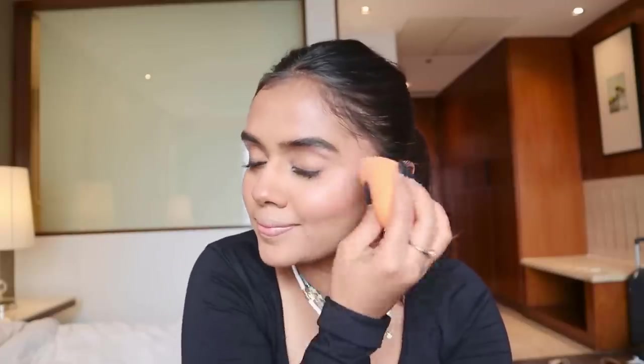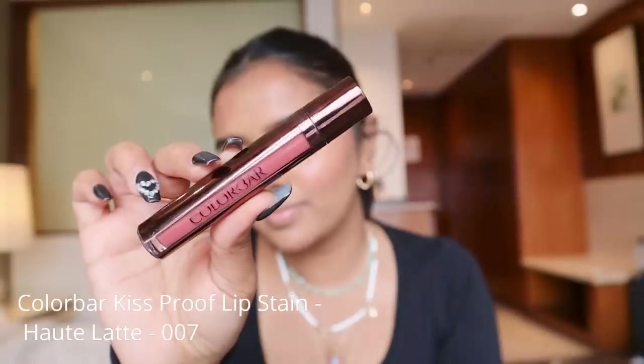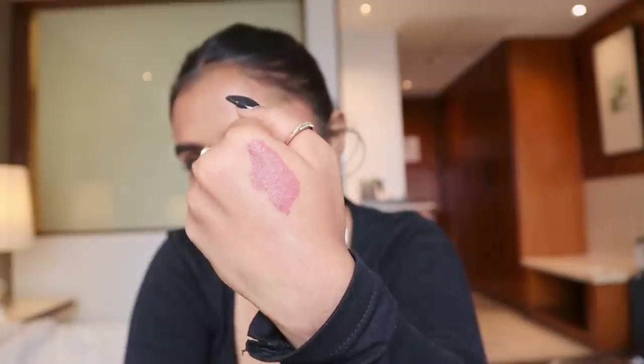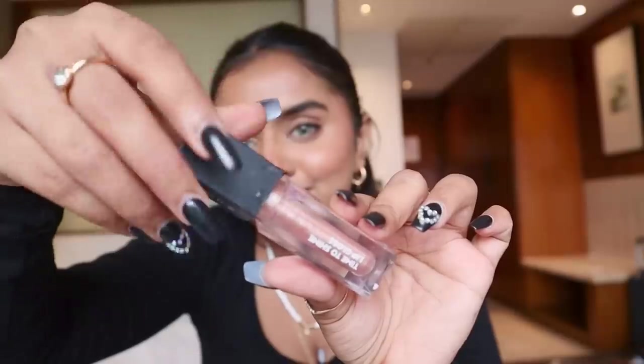Going ahead with the beauty blender to blend everything out and set it all. Then I'm using MAC Prep + Prime Fix setting spray — taking a good spritz and letting it set. Now it's time for the lipstick. I'm using Color Bar Kiss Proof Lip Stain in the shade Hot Latte 007 — a beautiful pinky nude shade that works well on all skin tones. I love the finish: it's very lightweight.